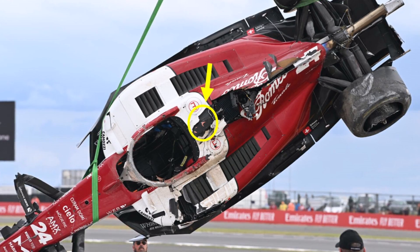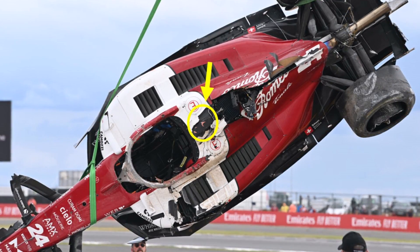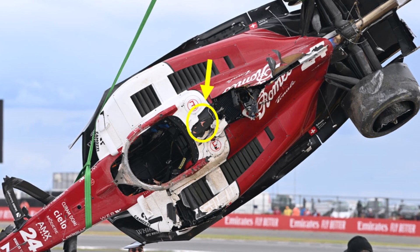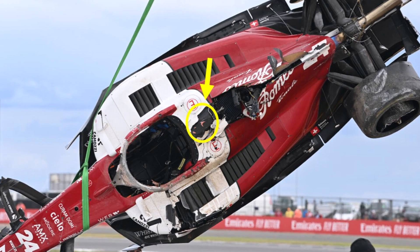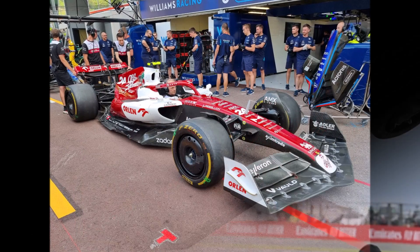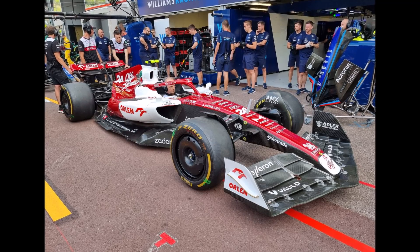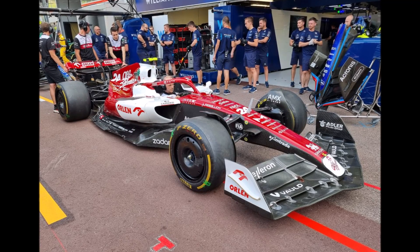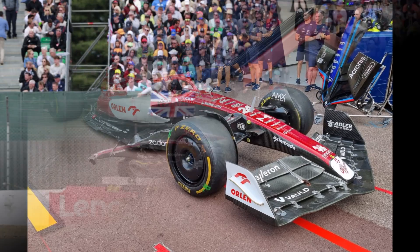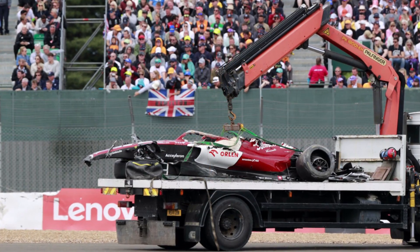The car was then mainly resting on the halo structure and slid into the gravel where it started rolling. These roll structures are usually bolted on top of the monocoque, but on the Alfa Romeo we cannot see any bolts — it seems like this structure was glued to the monocoque. So it looks like the FIA and Alfa Romeo seriously have to take a closer look at the roll structure mounting and side load tests. This important safety structure of a Formula 1 car shouldn't fail like this.